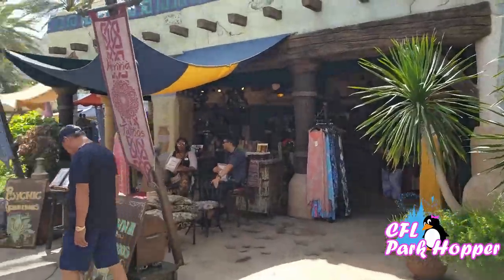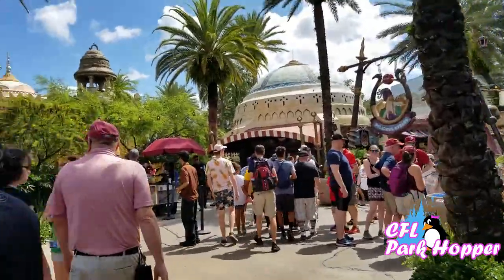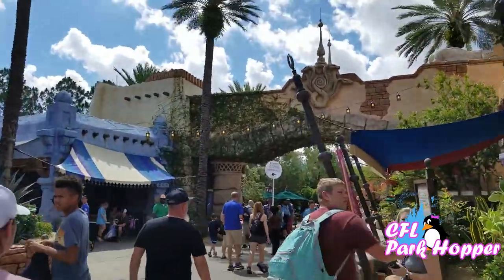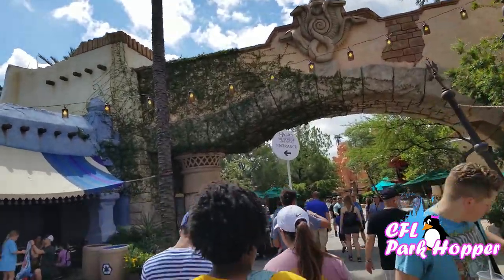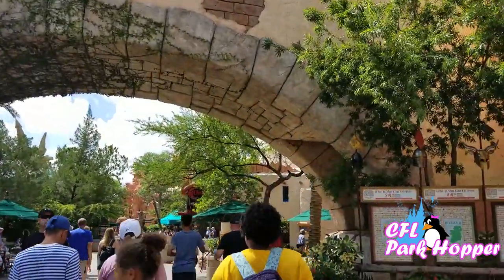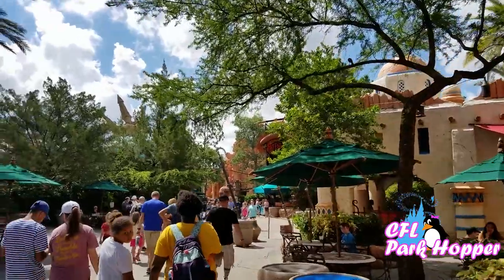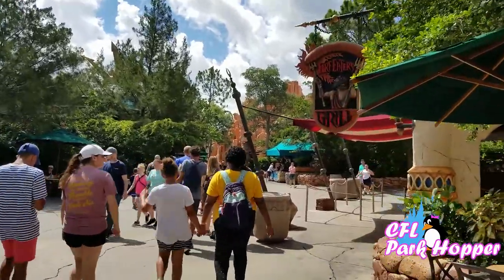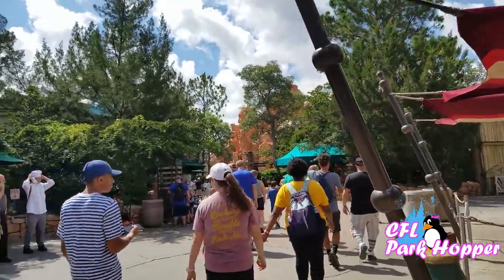As the system gets more developed, they are going to start doing virtual line. As long as you have the Universal app on your phone, you can tap the actual attraction — Hagrid's Magical Motorbike Adventure — and click on a time to come back. Keep in mind, though, that you have to stay in the park. It is not like Disney Fast Pass, where you could leave the park and then come back. You must stay in the park in order to keep your virtual line queue time. They will be implementing that maybe later today, if not today, probably in the next couple of days.